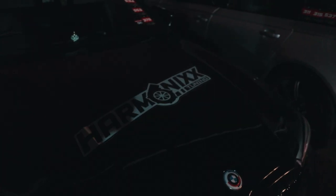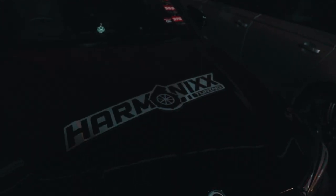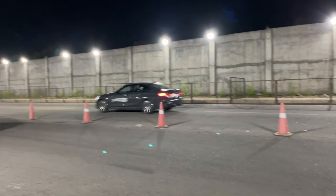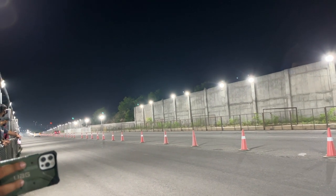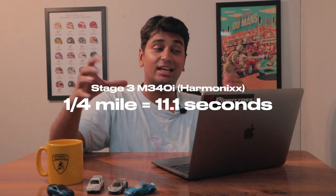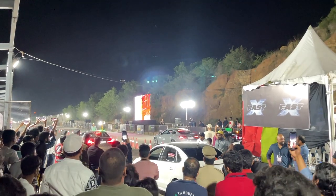The cars we were really looking out for were the M340is from Harmonix Tuning — one was a stage 2 car and one was stage 3. The stage 3 car unfortunately had some sort of fuel issue, so it wasn't running on the optimum setup. It's a car making around 600 to 700 horsepower with pure turbos, and even so it ran an 11.1-second quarter mile. Harmonix believes they can easily get into the mid to high 10s, which would be really impressive for a B58 engine in India.